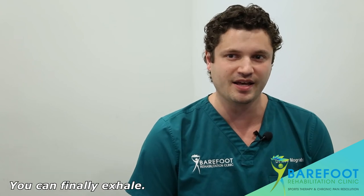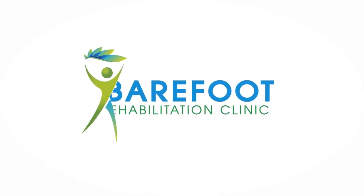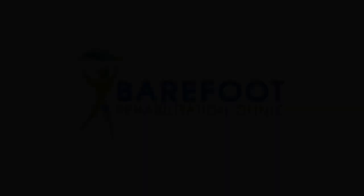You can finally exhale. We at Barefoot Rehab know how to help you. I'll see you next time. Bye.